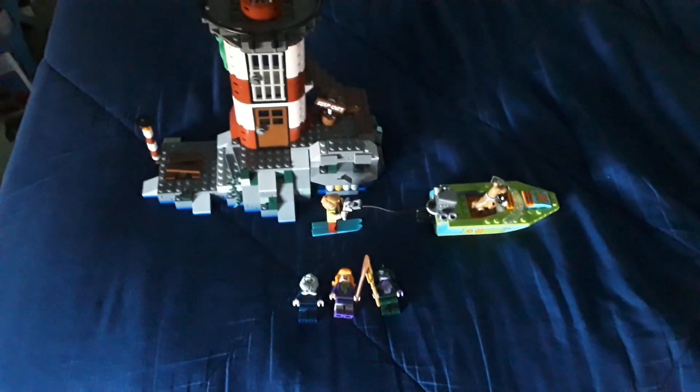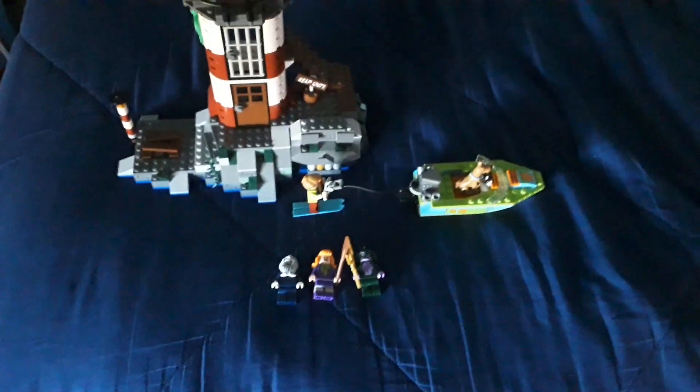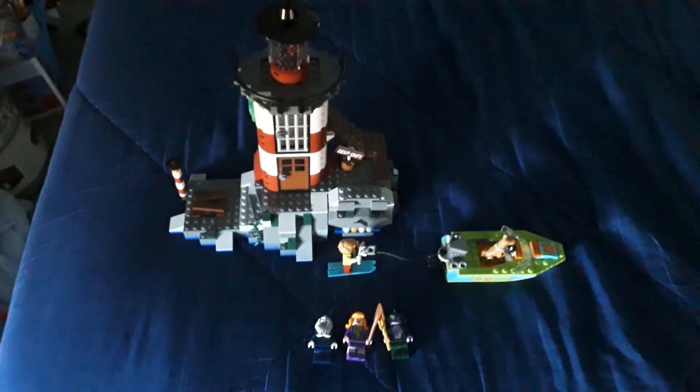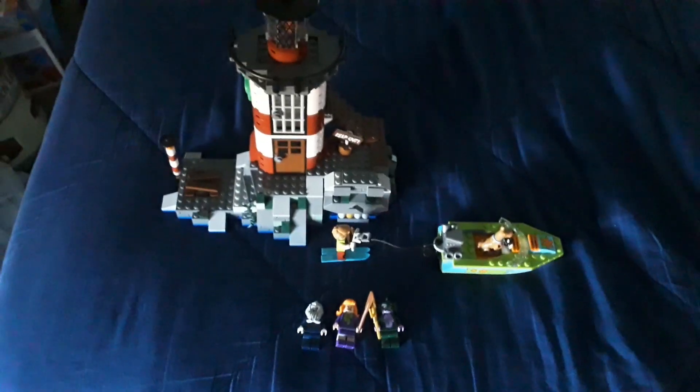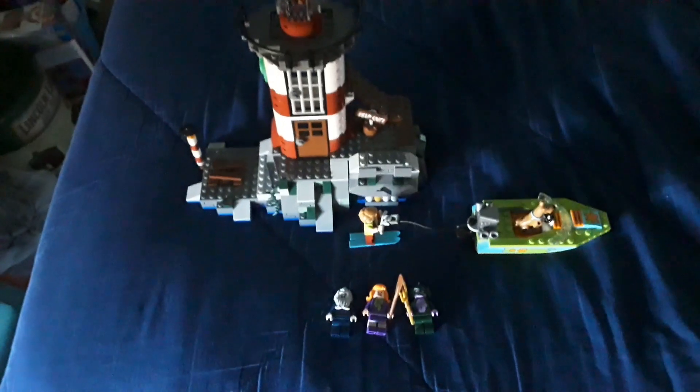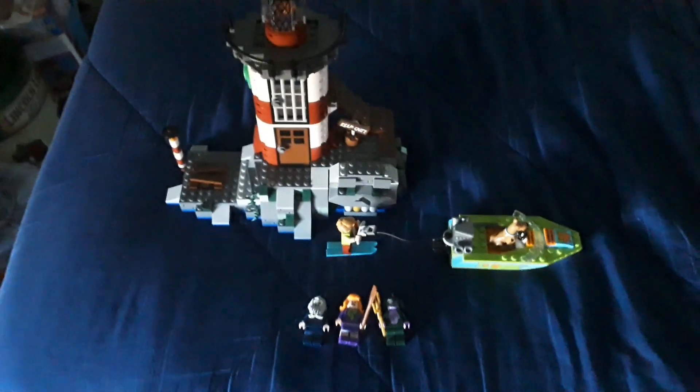Anyway, I hope you enjoyed. I definitely enjoyed building this and I shall have it on display for a while. I shall see you on the 28th — so two days. Would that be Monday? I'll be back for Monday, so make your Monday better. I hope you enjoyed. I shall see you next time. Goodbye.